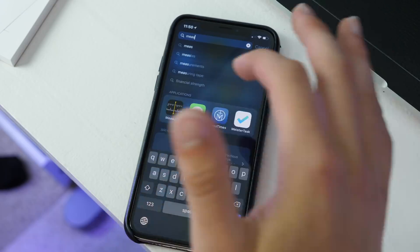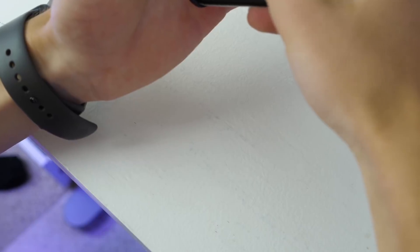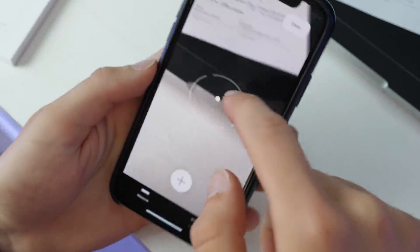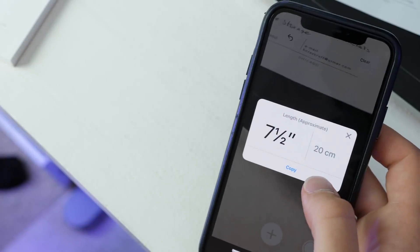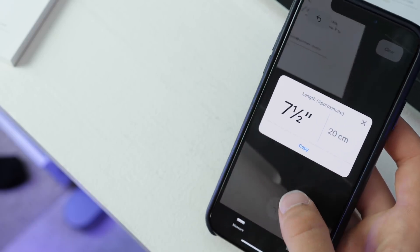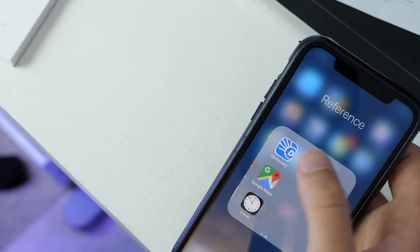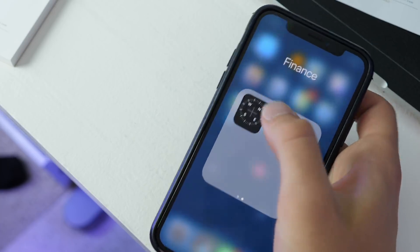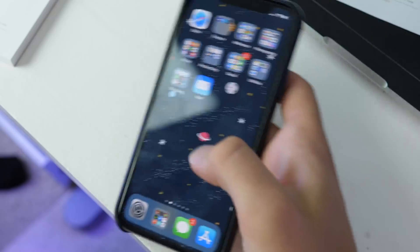There is a new Measure application that uses augmented reality to measure things. For instance, with a piece of paper, you choose one corner, go to the other corner, tap, and it gives you a rough approximation — in this case it says 7.5 inches. Results are approximate but useful for getting general dimensions. The level is also now built into this app, which means it's no longer in the Compass app.